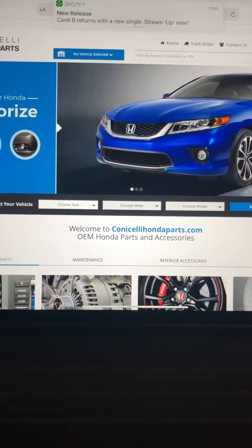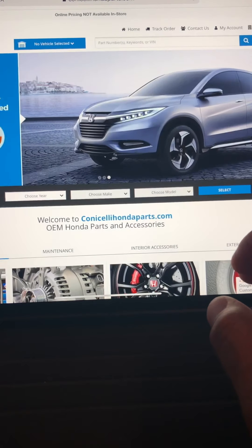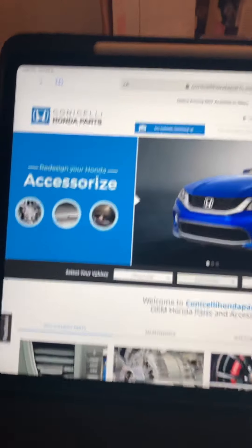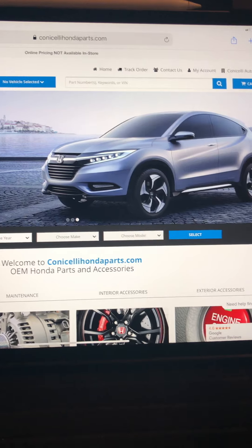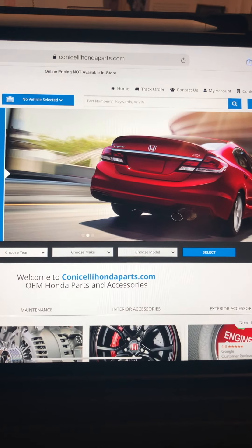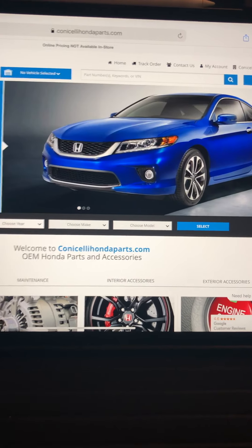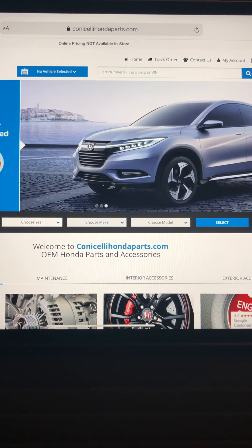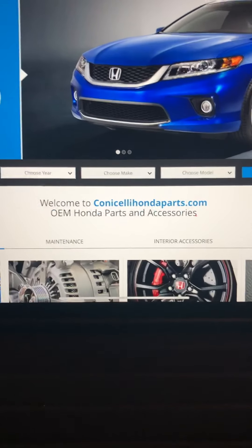I'm gonna let out a little secret. For the last year I've been able to order all my parts for my 2000 EM1. This is the website I found, and all those hard-to-get parts for the 2000s and the earlier model Civics can be found on this website. If it exists brand new OEM within Honda's inventory, you'll be able to find it here. Outside of that you're gonna have to use eBay, Amazon, or switch or trade up with friends.